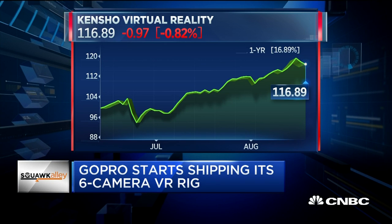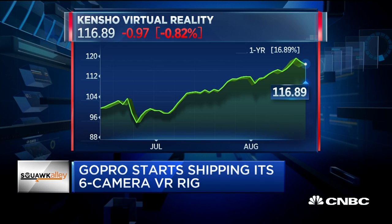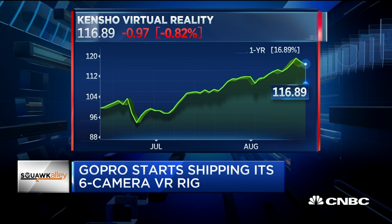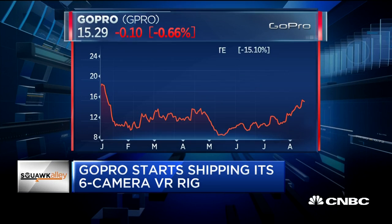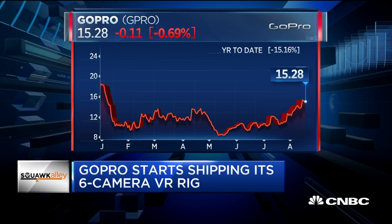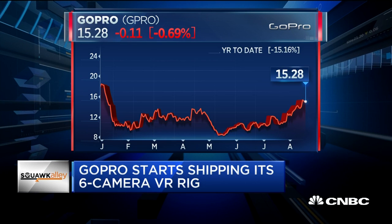The Kensho Virtual Reality Index, which tracks publicly traded companies with exposure to VR, is up nearly 20% this year. And GoPro itself has been on a recent tear, up more than 70% in the past three months — that's after a better-than-expected earnings report and ahead of new products in the pipeline, like the new camera and drone.